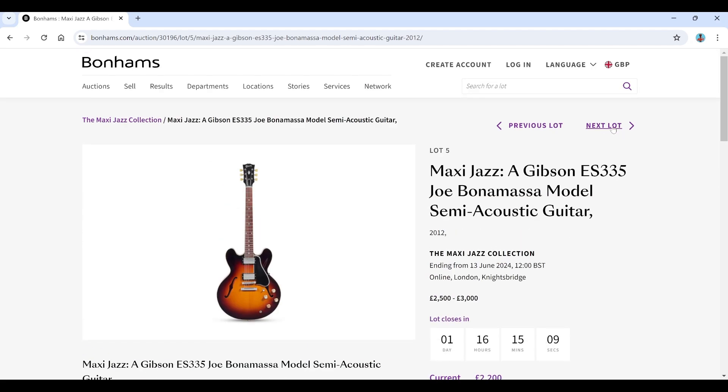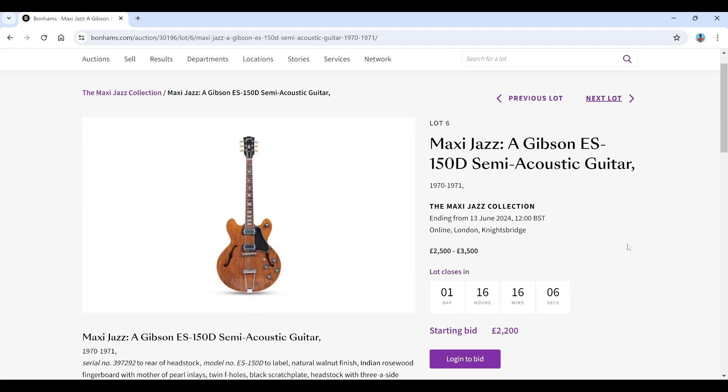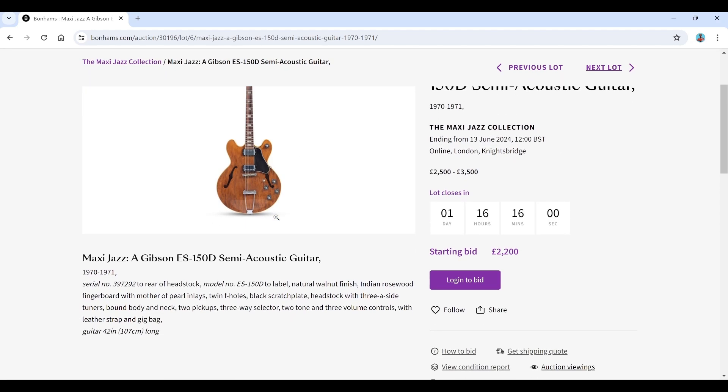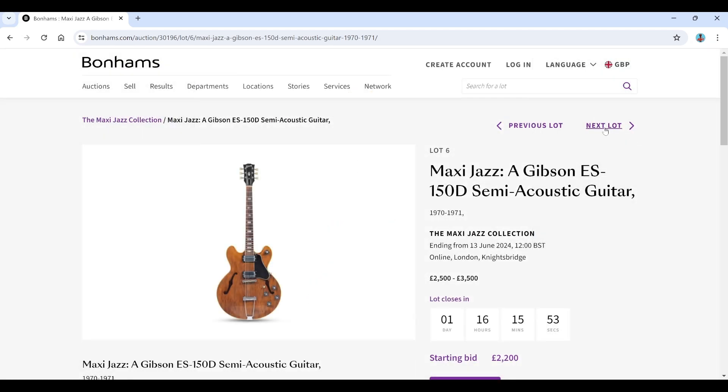He was definitely a talented musician for sure. There's a Gibson ES-150D semi-acoustic from 1970–71 — this is a nice guitar, estimated at 2,500 to 3,500. Not much other information, and it's a shame there aren't more pictures because there are some quite nice guitars in this collection.